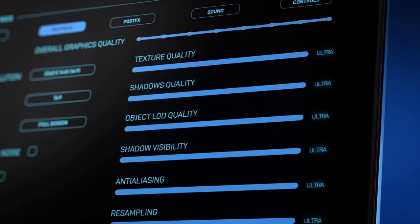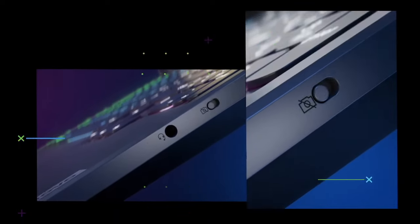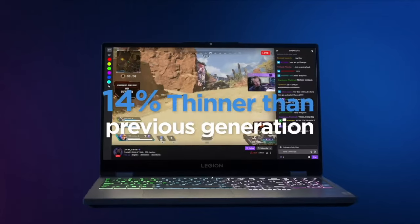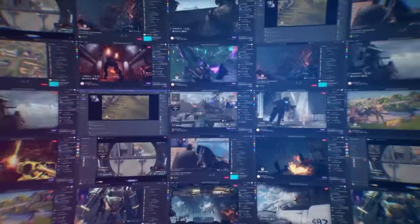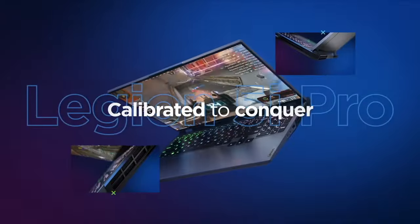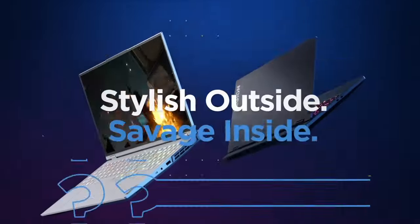Ensuring peak performance without overheating, and equipped with up to 32GB DDR4 RAM and fast SSD storage, the Legion 5 Pro guarantees swift multitasking and rapid loading times. Its robust build, featuring a precision-crafted chassis, highlights durability and aesthetics. The Dolby Atmos speakers deliver immersive audio, enhancing the gaming experience. Connectivity options abound, including USB-C, HDMI, and Ethernet ports. With Wi-Fi 6 support, the Legion 5 Pro ensures low-latency online gaming. Whether for esports or triple-A titles, the Lenovo Legion 5 Pro is a powerhouse combining cutting-edge technology, sleek design, and superior gaming performance.